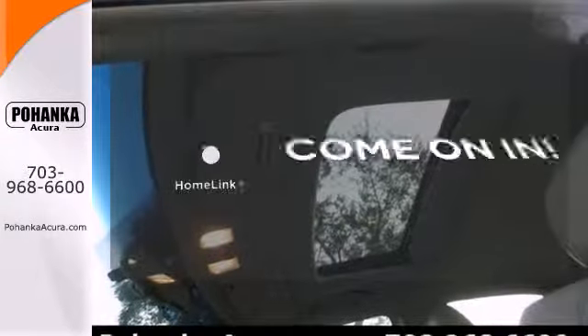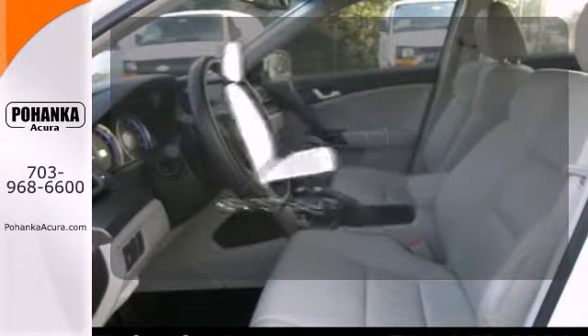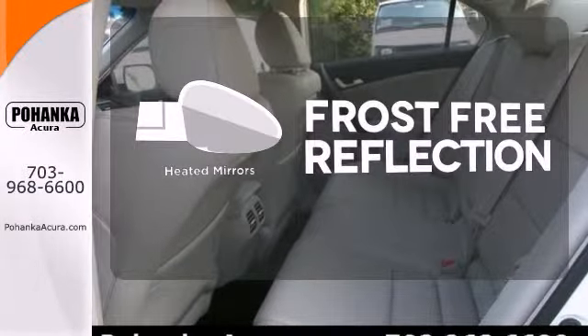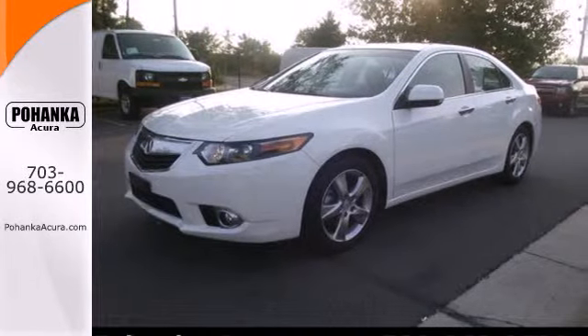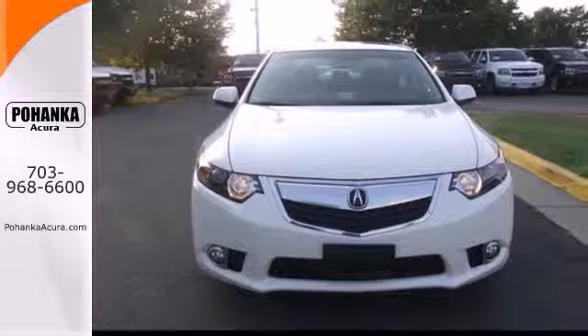Doors open and your path is well lit. With Homelink, ward off the chills with heated seats, say goodbye to the frost, and never leave your car with the heated mirrors. Acura has applied its engineering genius to the TSX, creating the ultimate statement in design, performance, and technology.